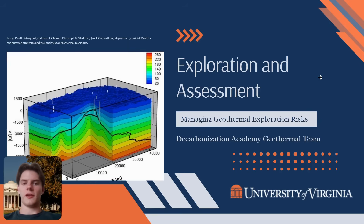In our last video, we took all the data from our surface surveys and confirmation drilling and built a sophisticated 3D model of our potential reservoir. This model gives us our best estimate of the reservoir's size, temperature, and power potential. But a model, no matter how detailed, is still just a prediction based on available data.